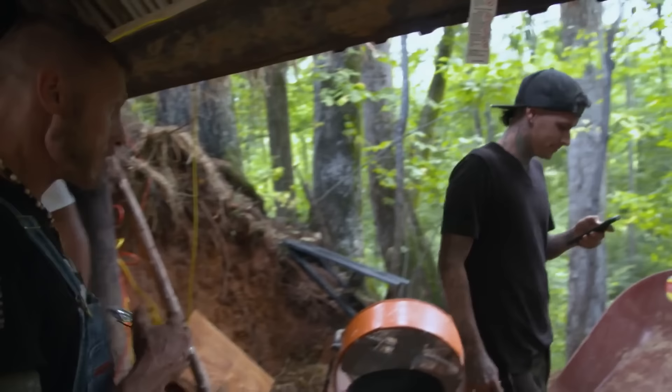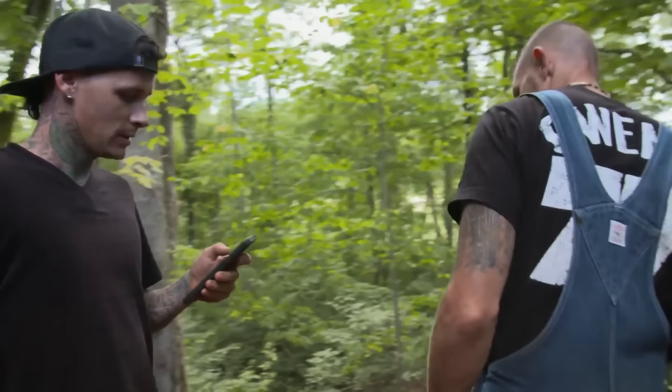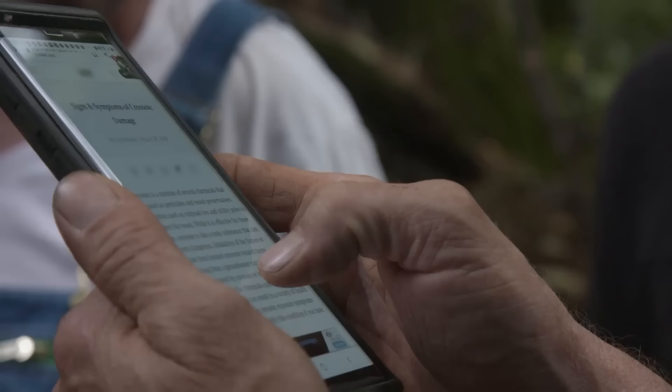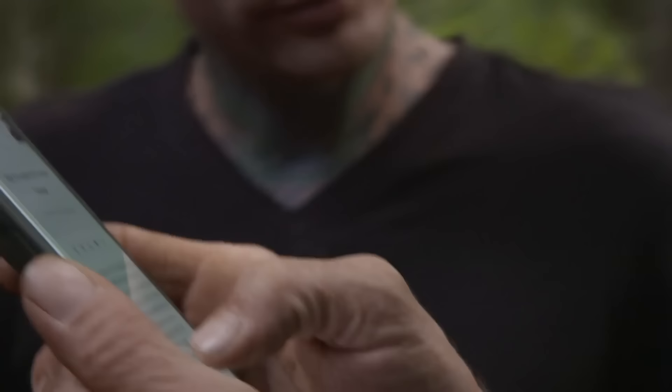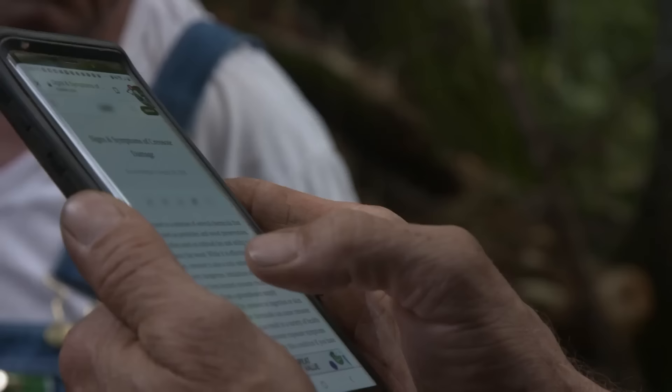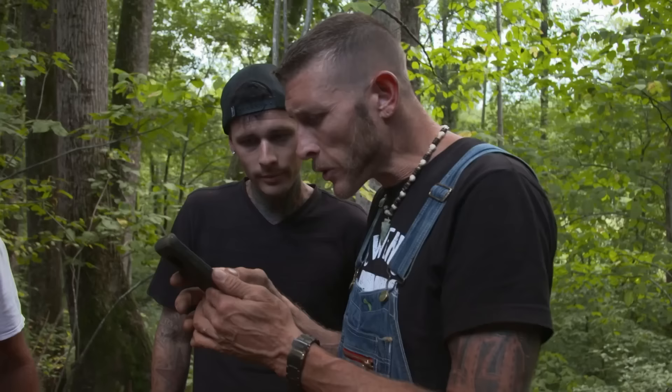Josh, come here. So that creosote stuff you're talking about not touching? It says you can't breathe it either in an enclosed place like this. It says creosote is a mixture of several chemicals — creosote is also toxic. In Polk County, North Carolina, installing their ventilation system, Josh makes an unsettling discovery: the telephone poles he used to build this site were treated with creosote, a chemical hazardous to humans. We probably shouldn't be breathing it. It's like driving a nail in a steel pole trying to get him to think about what's really important here.